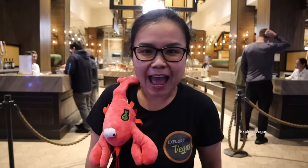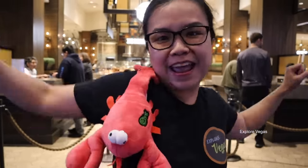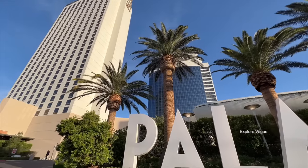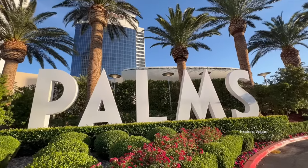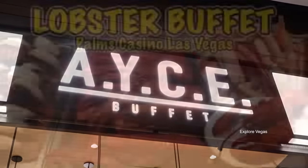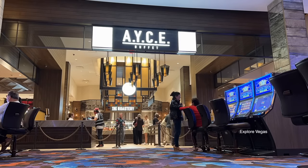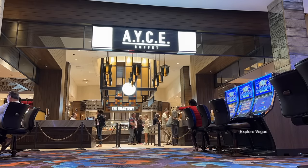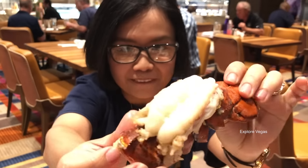Hello everybody, it's ExploreVegas and today we are at the Palms Hotel and Casino in Las Vegas at the AYCE Lobster Buffet. Today we're coming at you with another buffet review. We are reviewing the well-known all-you-can-eat Wednesday night lobster night buffet. We first reviewed this buffet when it made its debut on May 4th, 2022. The line was only 15 minutes long and we were amazed to learn that they were the only buffet to serve whole lobster and lobster tails in all of Las Vegas.